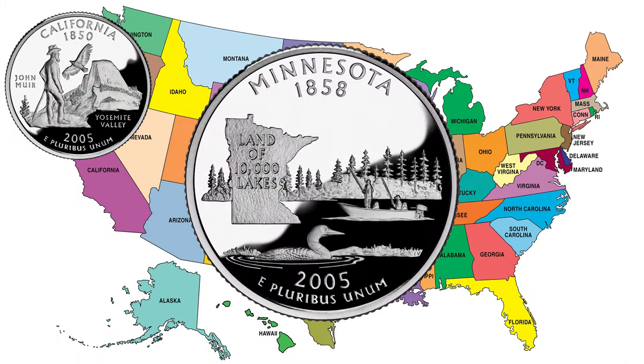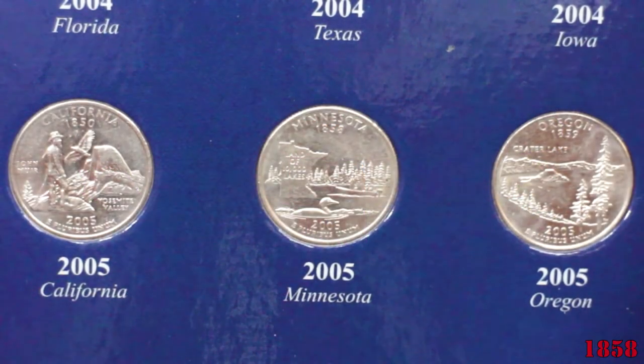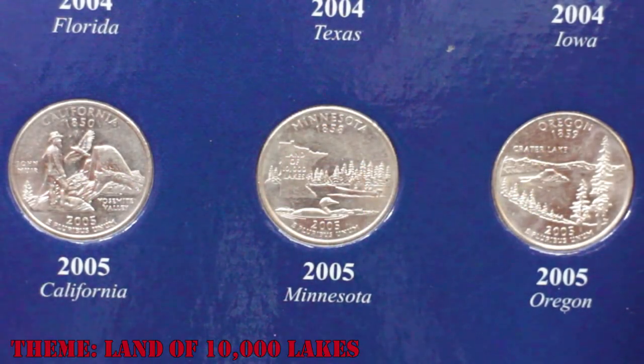The Minnesota State Quarter was the second coin released in 2005. Minnesota, admitted into the Union on May 1858, themed the coin Land of Ten Thousand Lakes.